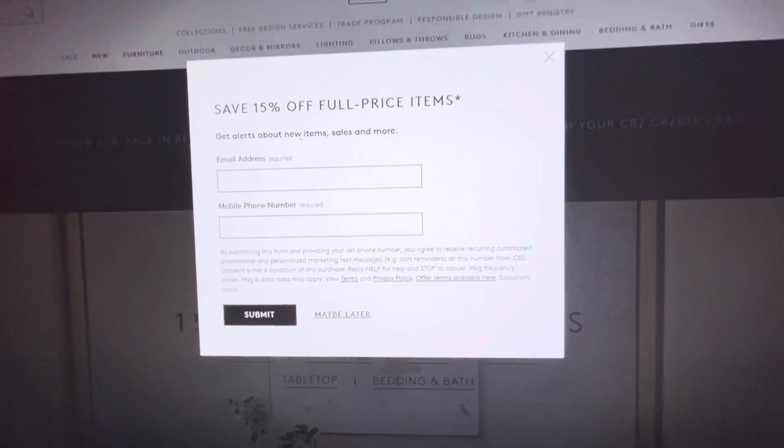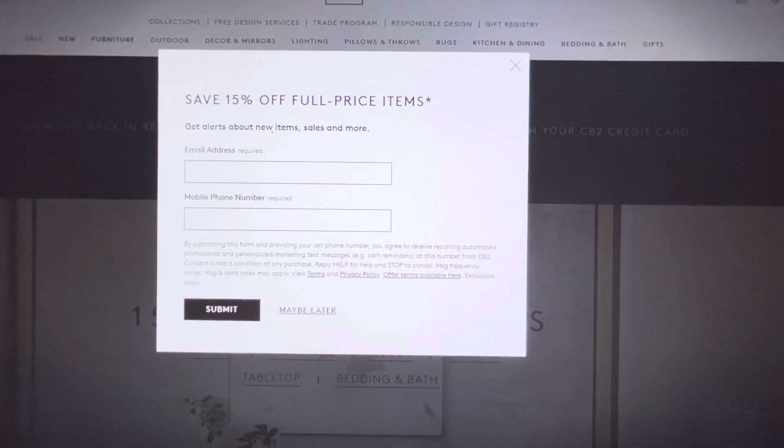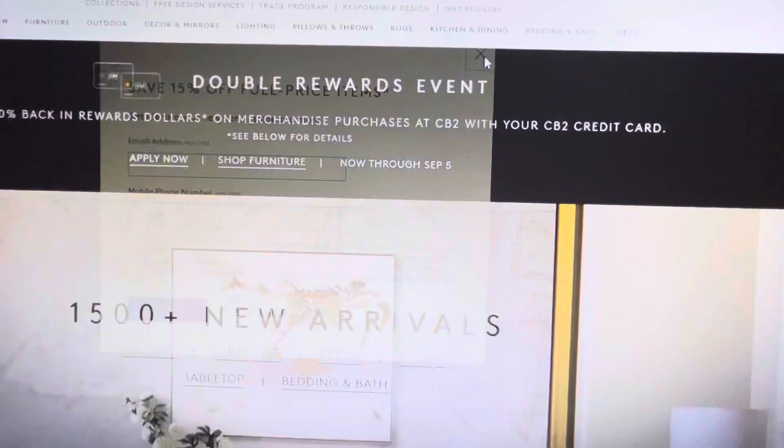So next I'm going to be showing you the CB2 website. It is affiliated with Crate and Barrel. Now again, a lot of times when you search to go to these websites you will get a pop-up — save 15% off a full-price item. So you just fill out the information and a coupon should go to your phone number or your email. So I am going to search the Halloween items.